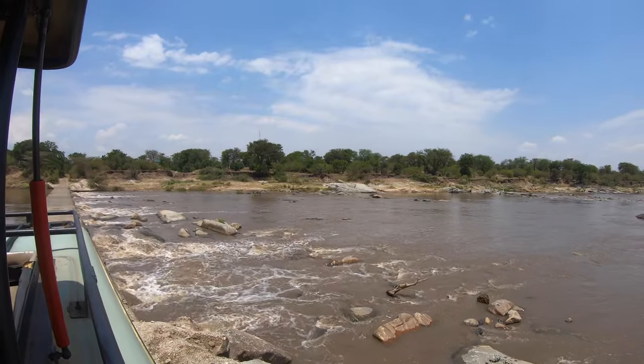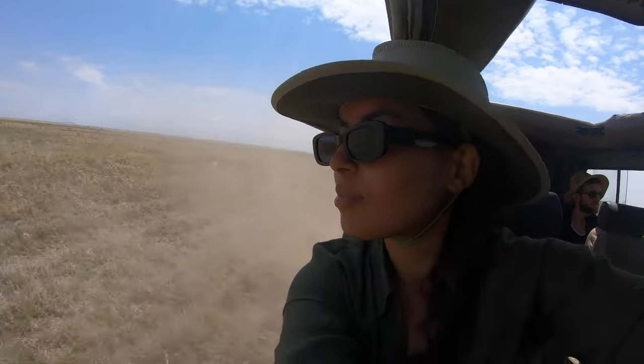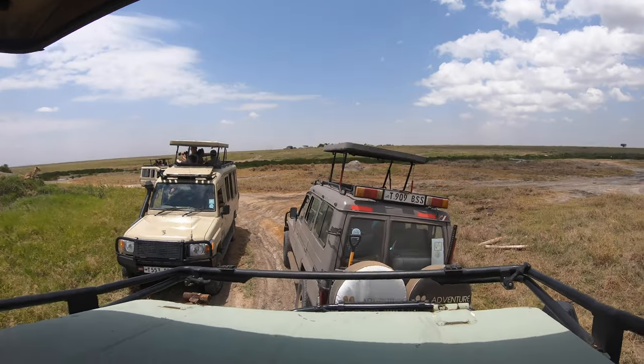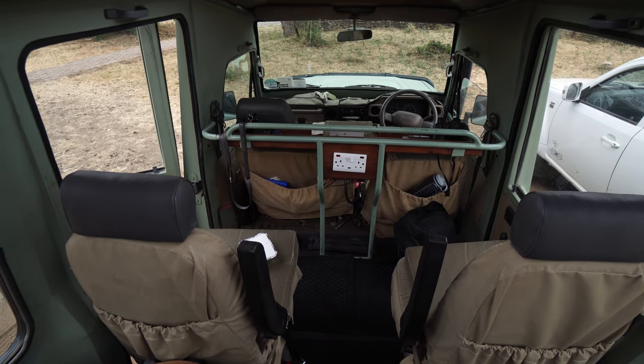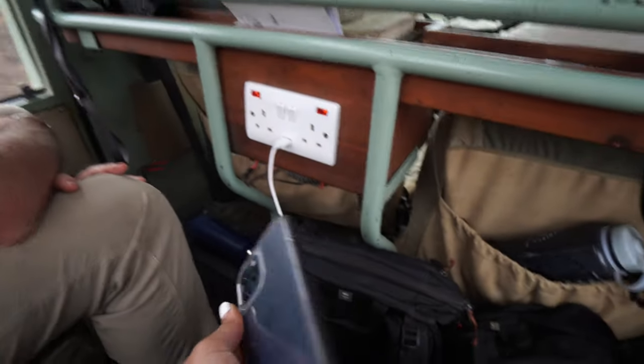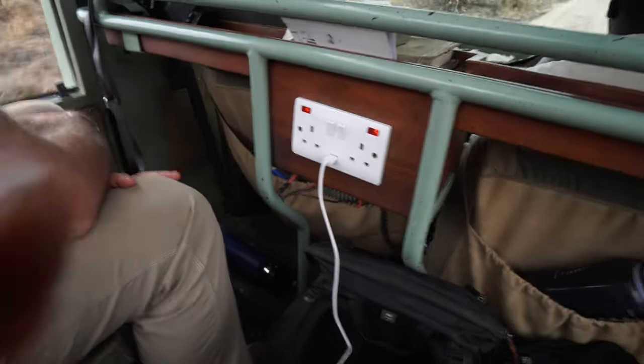We're three people: myself, Alex, our friend, and our guide for the safari. When I say the vehicle is comfortable, I don't mean the rides — those are usually bumpy depending on road conditions — but the inside is well-equipped. We have a fridge for water and cold drinks, a charging station for phones and cameras, and our guide even had a modem so we could use the internet when available, which is what allowed me to share live stories on Instagram.